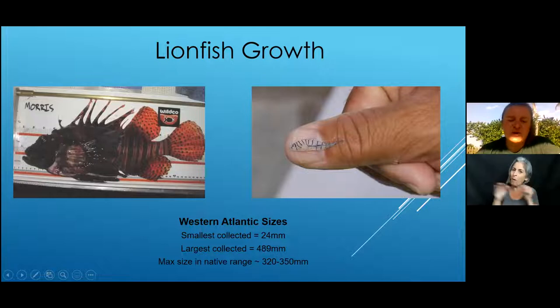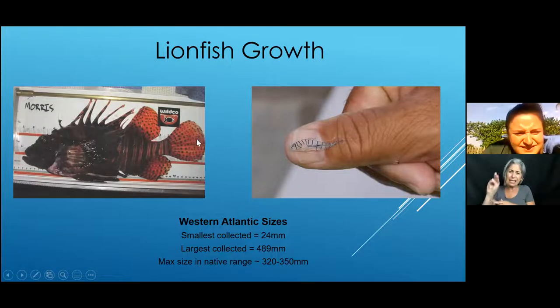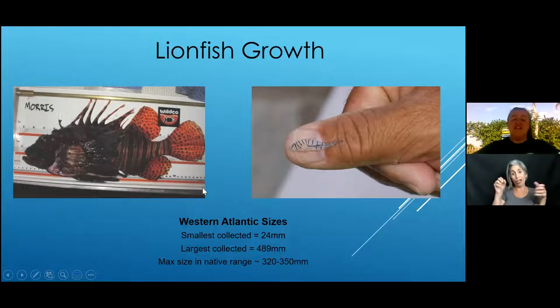Lionfish can grow to quite a large size. The smallest collected was 24 millimeters, and the biggest on record is 47 centimeters — about 18 inches. That is quite a big individual, and if its stomach can expand 30 times its regular size, it could fill itself up with an exponential amount of fish.